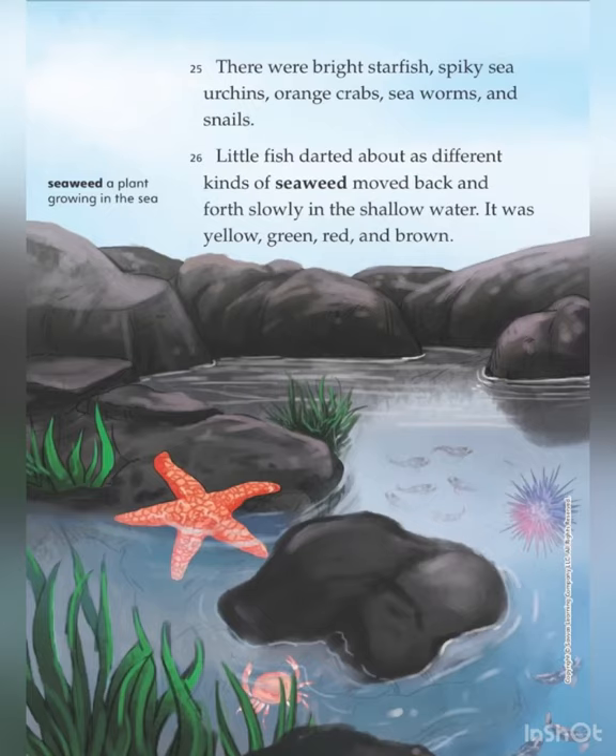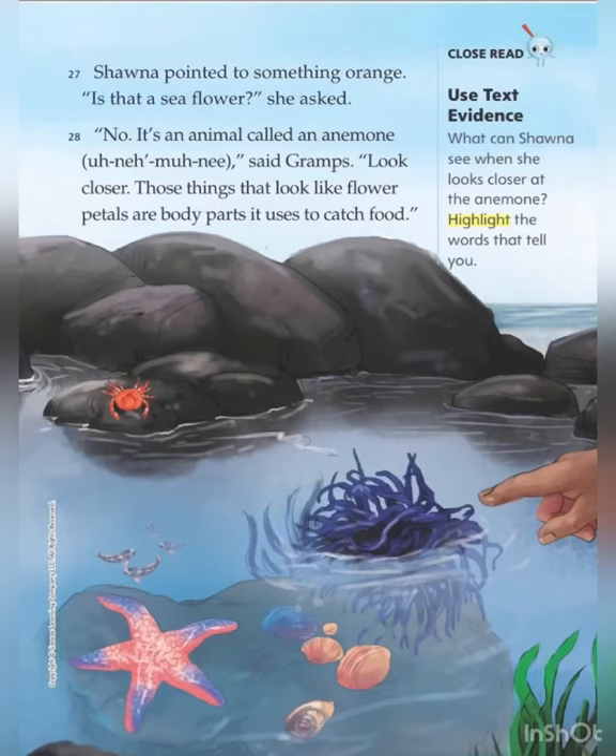Little fish darted about as different kinds of seaweed moved back and forth slowly in the shallow water. It was yellow, green, red and brown. Shauna pointed to something orange. "Is that a sea flower?" she asked. "No, it's an animal called an anemone," said Grahams. "Look closer. Those things that look like flower petals are body parts. It's used to catch food."